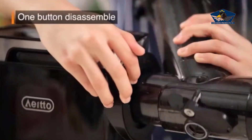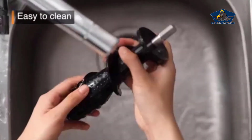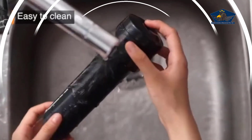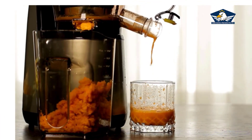Worried about cleaning up after juicing? Fret not. The Aito masticating juicer's detachable parts are dishwasher friendly, and it comes with a cleaning brush to make the process a breeze. It's a machine that's easy to love.